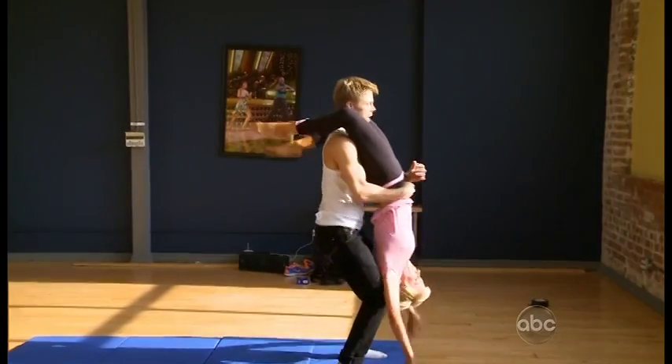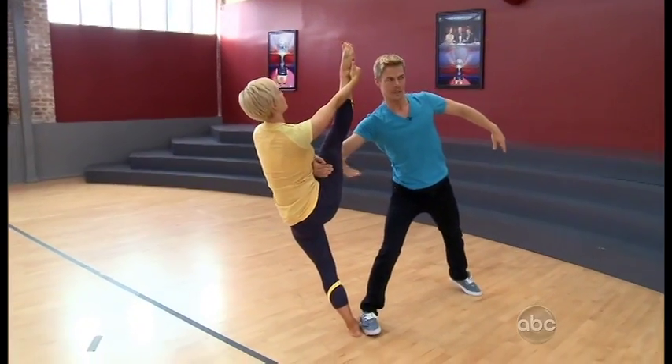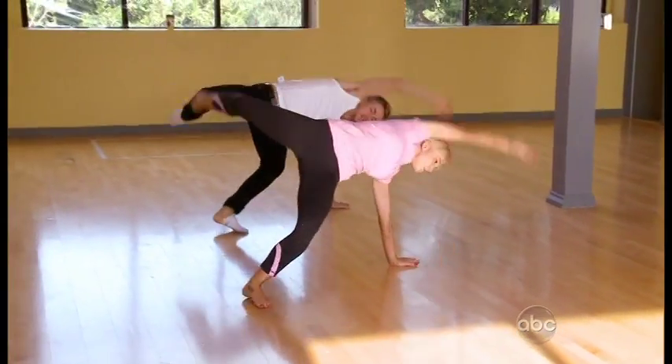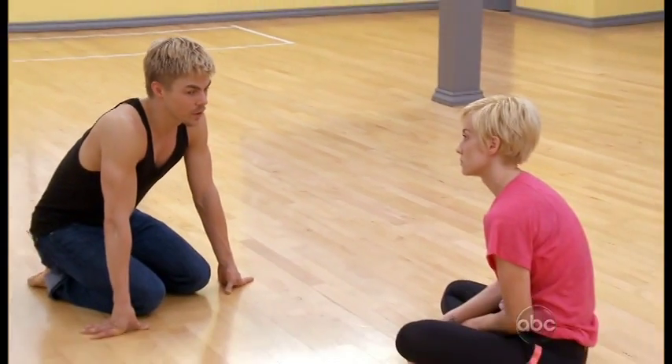We're stripping the production element down of this dance, but making the dancing more difficult. I wouldn't even do this with some of the professionals — I haven't even attempted these things. I just hope you know that that's how much I believe in what you can do.